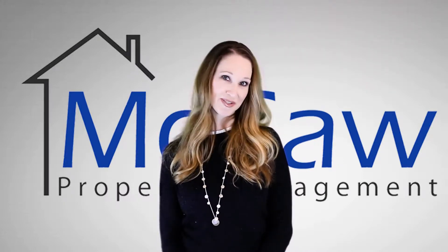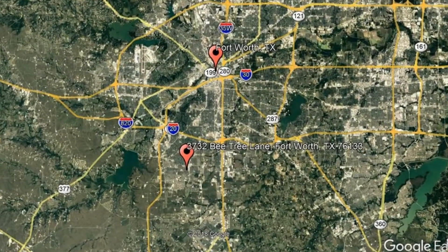Check out this available property and make it yours today. 3732 Bee Tree Lane, Fort Worth, Texas.